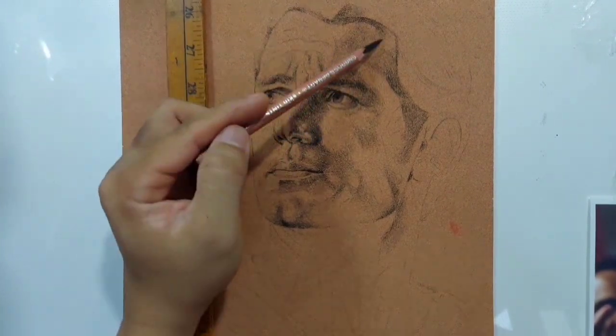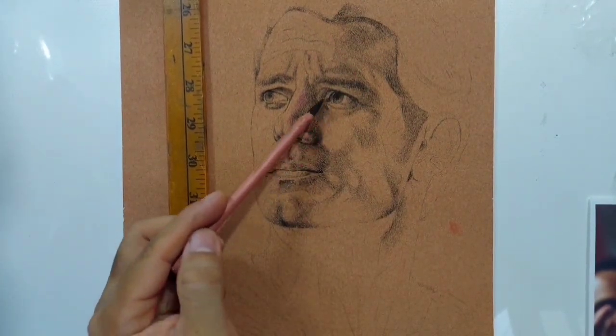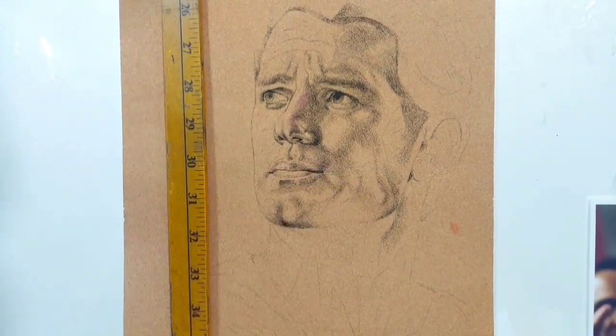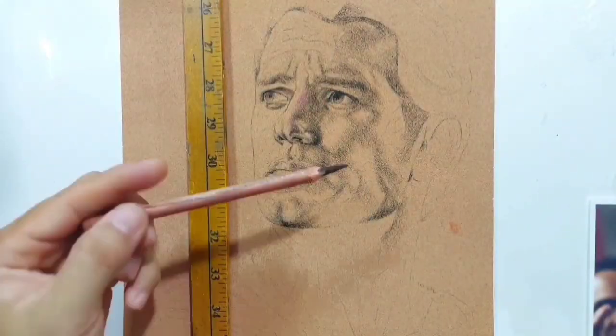Kapag meron akong mga clients, especially yung mga high profile na clients or yung mga nakakaluwag-luwag sa buhay, ang sinasuggest ko talaga ay ang portrait nila — mga family portraits or kahit na single portraits lang, single head — talagang naminamarket ko itong si pastel pencils.